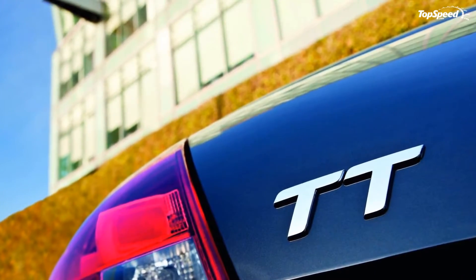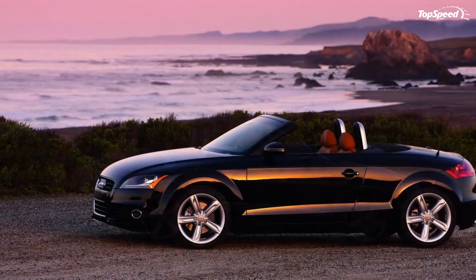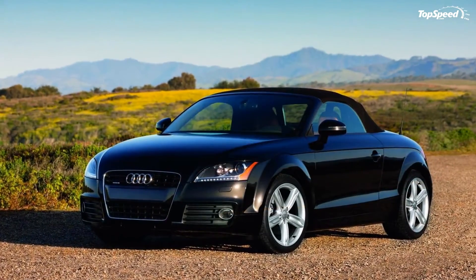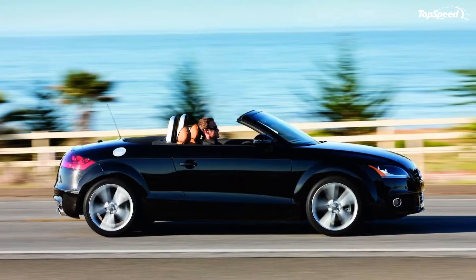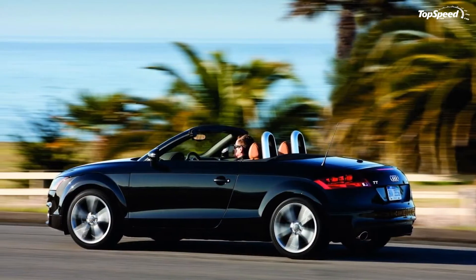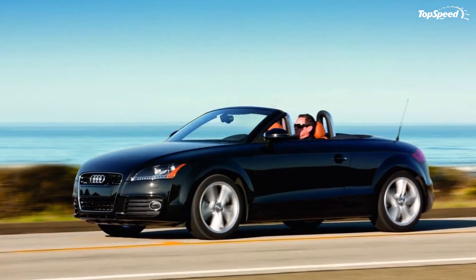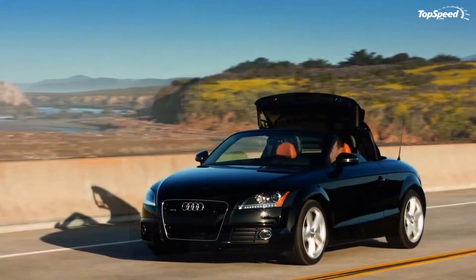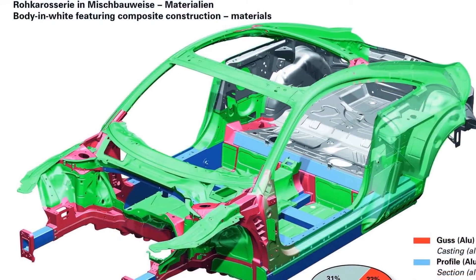Compared to the first generation TT, the model unveiled in 2006 featured a completely redesigned exterior, a switch from the Volkswagen Group PQ34 platform to the PQ35, and new, improved engines. At the launch, the TT Mk2 was offered with a choice of two inline four-cylinder engines and a V6 carried over from the previous model, but in the years that followed, Audi enriched the lineup with even more engine choices to satisfy the market.